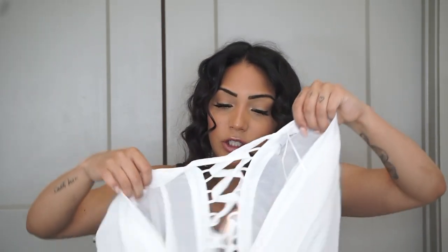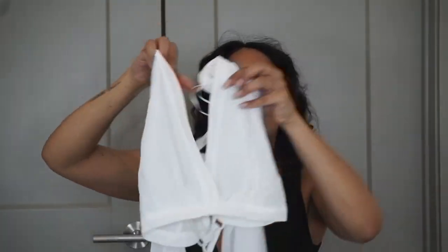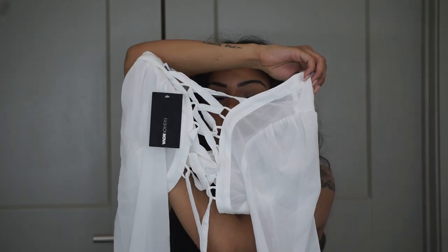I got another white flowy shirt called the Tell Me Your Sign Top, extra small. The front is flowy and the back has a little cross detail. These straps go around — you'll see in the clip where I tried it on.